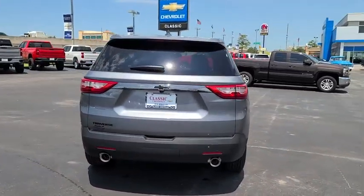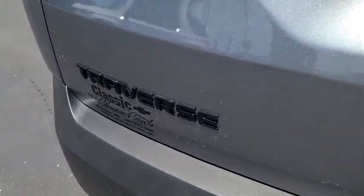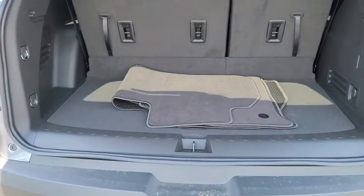Keyless entry, backup camera, steering wheel audio controls, stability control, traction control, anti-lock braking system, Bluetooth, power steering, adjustable steering wheel, floor mats.